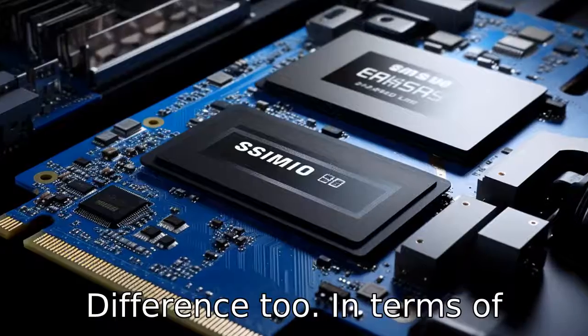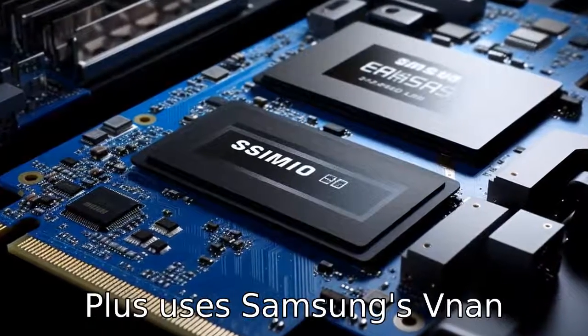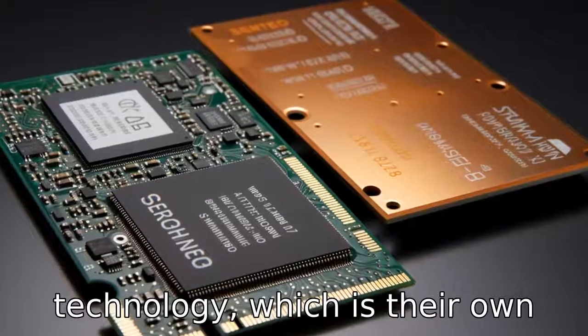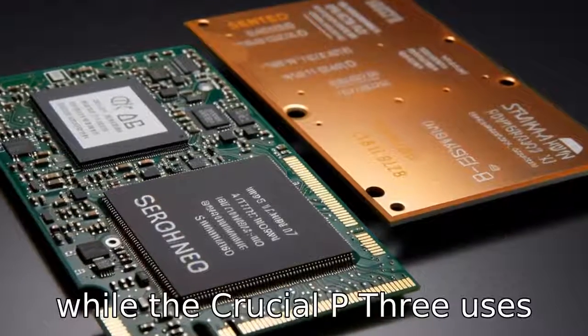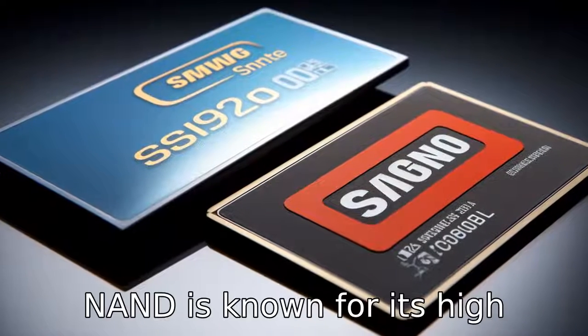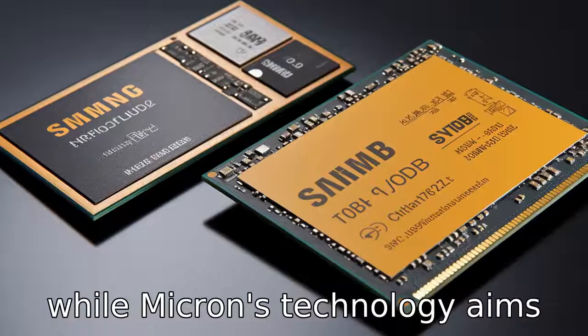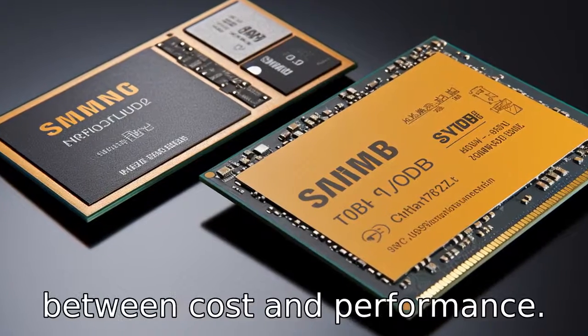Difference 2. In terms of technology, the Samsung 970 EVO Plus uses Samsung's V-NAND technology, which is their own version of 3D NAND technology, while the Crucial P3 uses Micron's 3D NAND technology. V-NAND is known for its high performance and durability, while Micron's technology aims to provide a good balance between cost and performance.